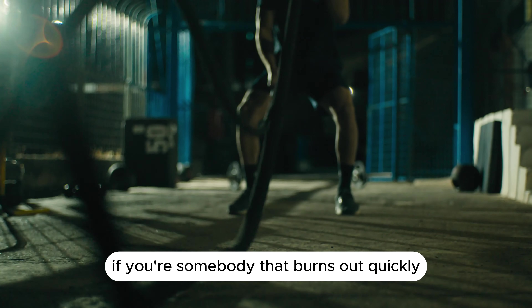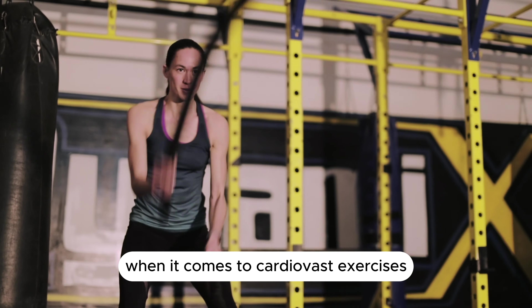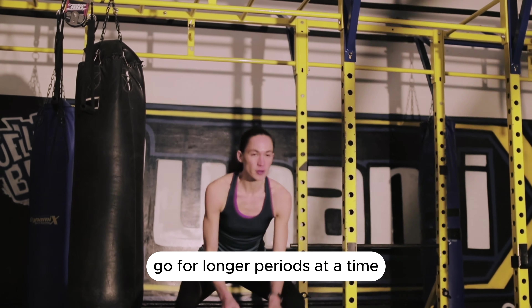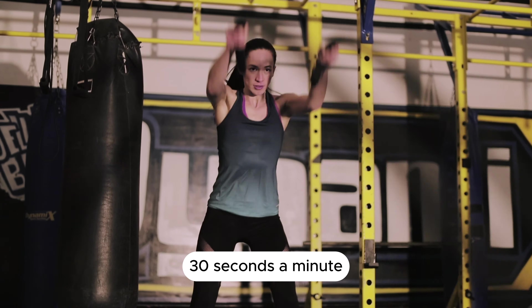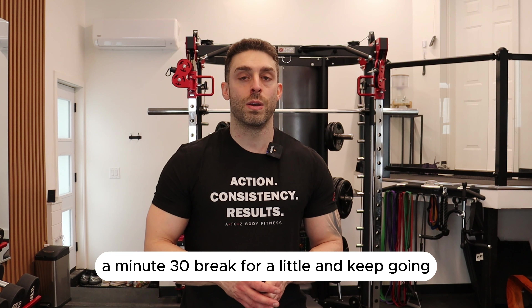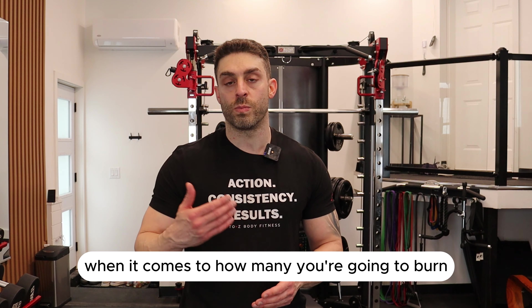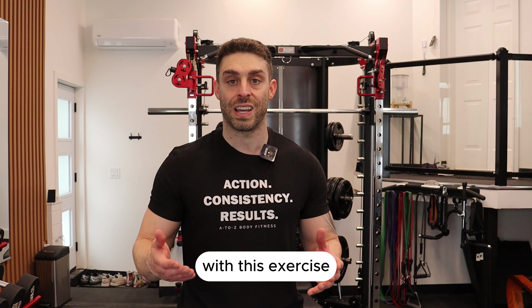If you're somebody who burns out quickly with cardiovascular exercises, this might be a little challenging. But if you take it a little slow — go for longer periods at a time, 30 seconds, a minute, a minute 30, break for a bit and keep going — you can definitely rack up the calories with this exercise.